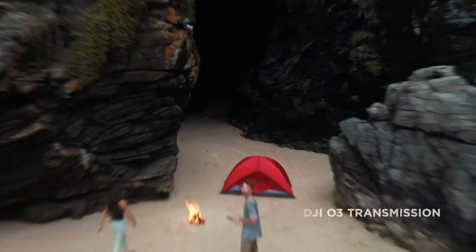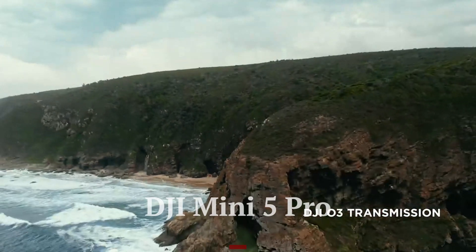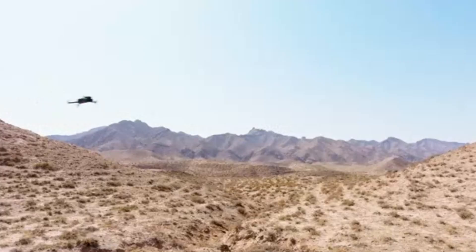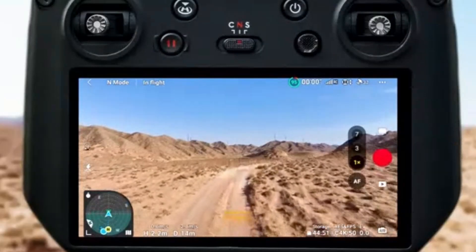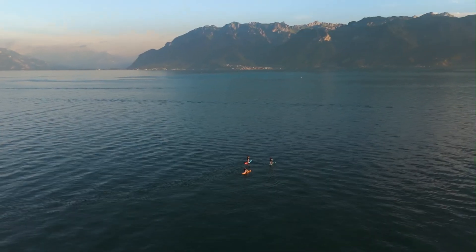Welcome to Hitech, your go-to source for the latest in drone technology. Today, we're diving into the highly anticipated DJI Mini 5 Pro. With expected upgrades in camera quality, flight time, and intelligent tracking features, this next-gen mini drone could be a game-changer for aerial photography. Stick around as we break down the leaks, rumored specs, and what to expect from DJI's latest compact powerhouse.